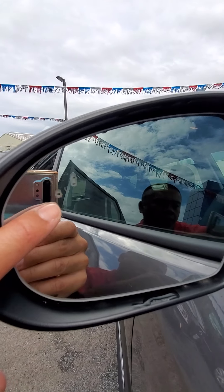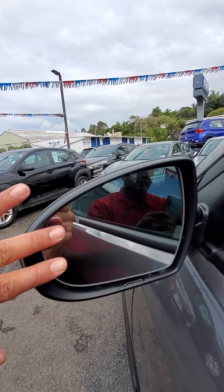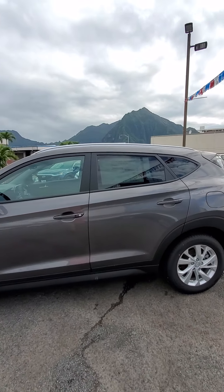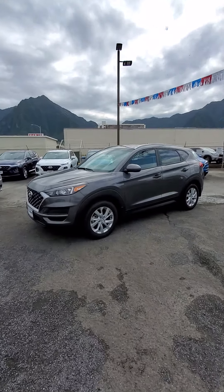My favorite feature is the blind spot monitoring — this little icon right here, whenever there's a vehicle on your left side or right side it'll light up for you, that way you'll know when it's safe to merge right or left. Anyway, Michelle, hope you're having a great day. This is Eric Ponciano, Windward Hyundai. Talk to you soon.